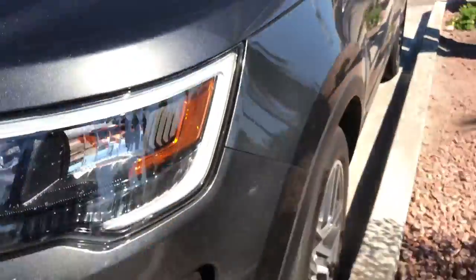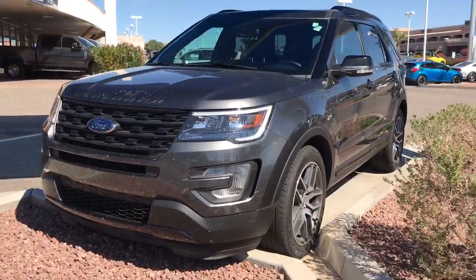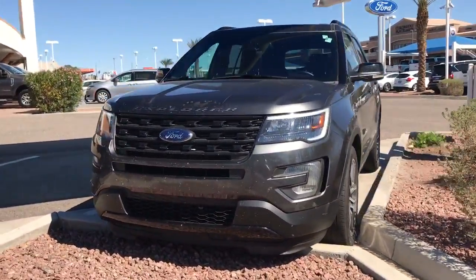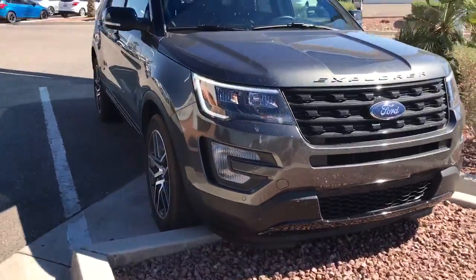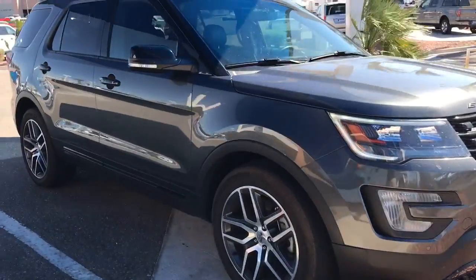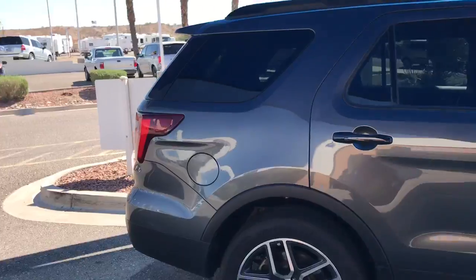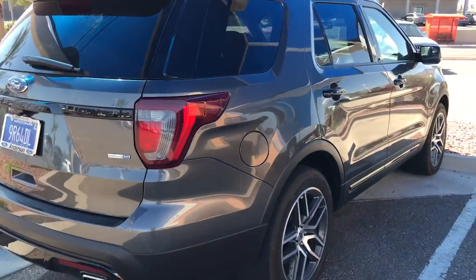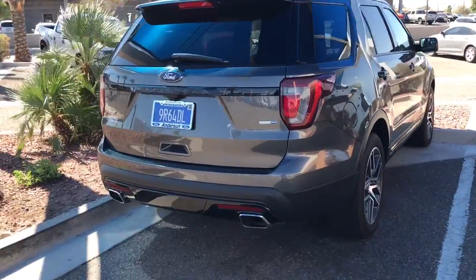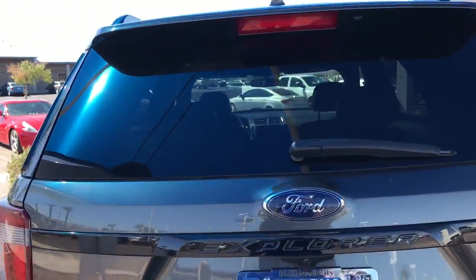I'm going to show you the exterior here. It's just a little dirty. Let me know what you think. 928-704-9850 — you get Chris here at Anderson Ford in Bullhead City.